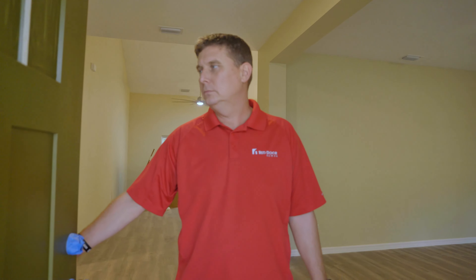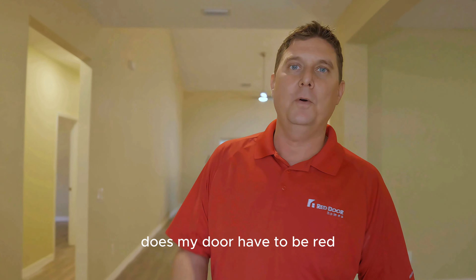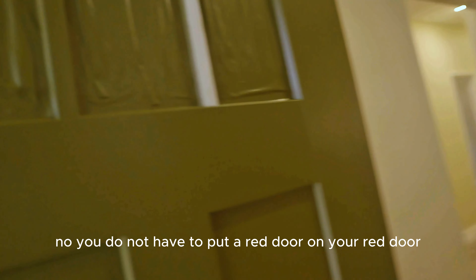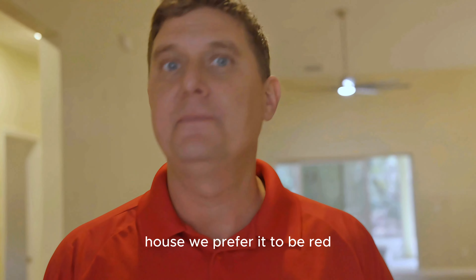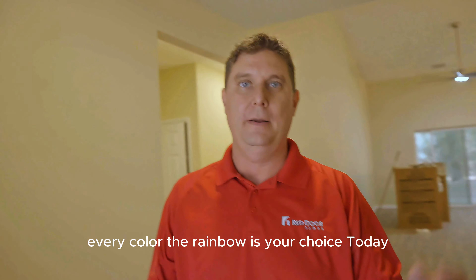Hello Red Door Nation! Funny, because we get asked that question: does my door have to be red? No, you do not have to put a red door on your Red Door house. We prefer it to be red, but we love all colors. We're just diverse — every color of the rainbow is your choice.